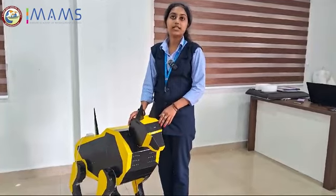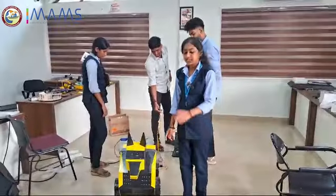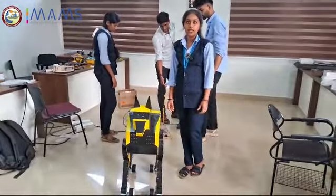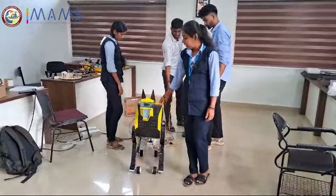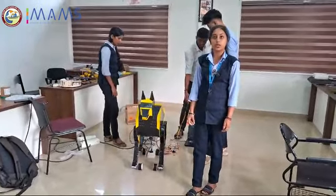Additionally, it makes a barking sound that creates an illusion that we are petting a live dog. There is a microprocessor named Raspberry Pi used in this robotic dog, and its movement is driven by DC motors connected to an Arduino board.